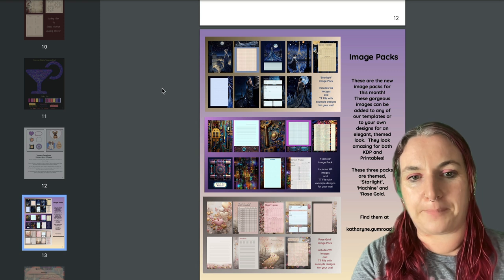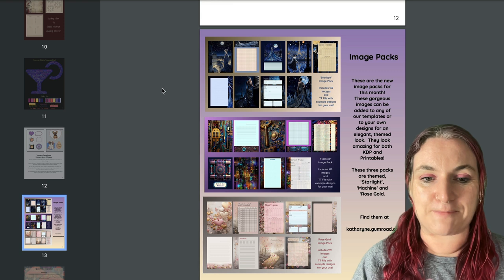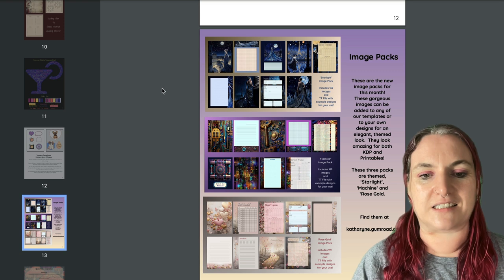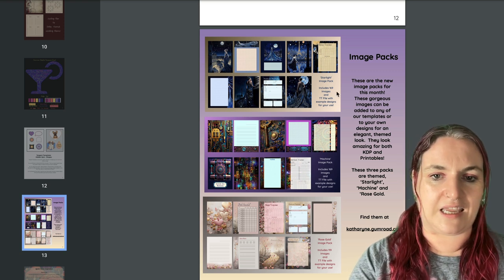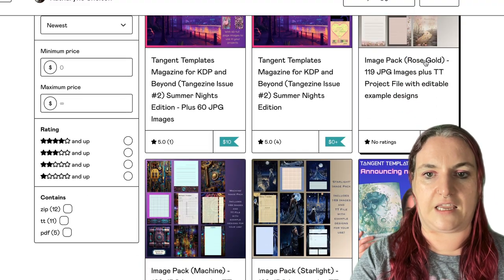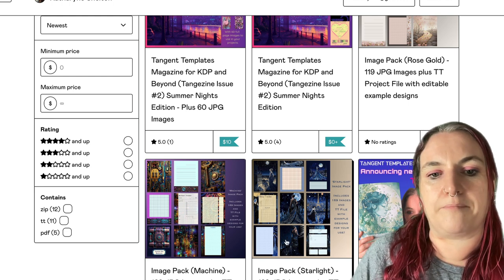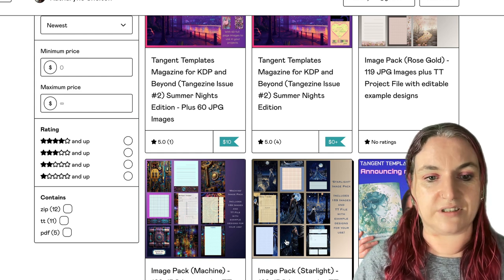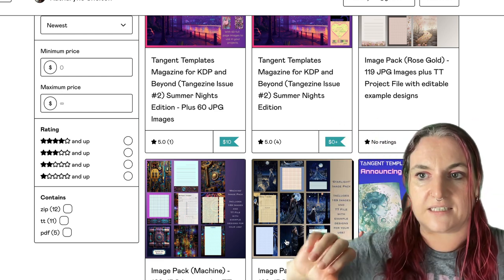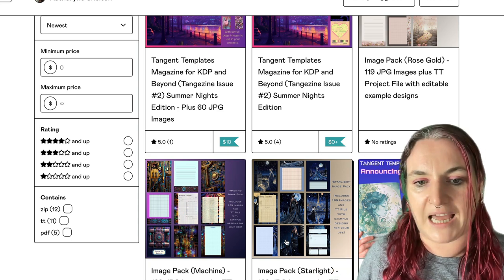Page 13 is a plug for my image packs. A lot of you have been giving great feedback, especially on the rose gold one with gold and pink hearts. You can go grab them from my Gumroad — there's the gold one, the machine, and the starlight. What's nice about these is they're a mix of background images and edge pieces, sidebars and top headers and footers — really cool because they can be added to a journal or a planner.